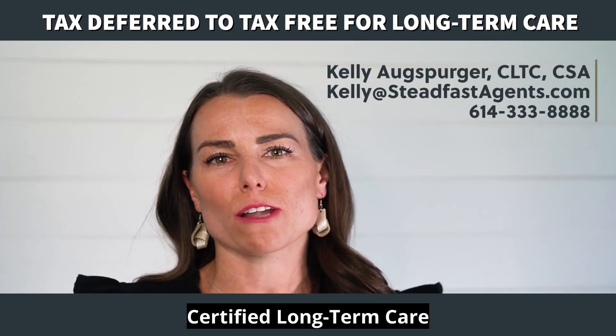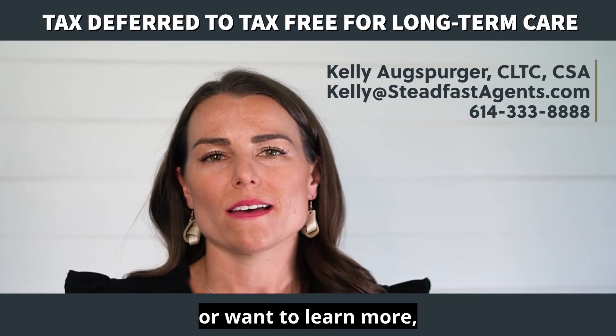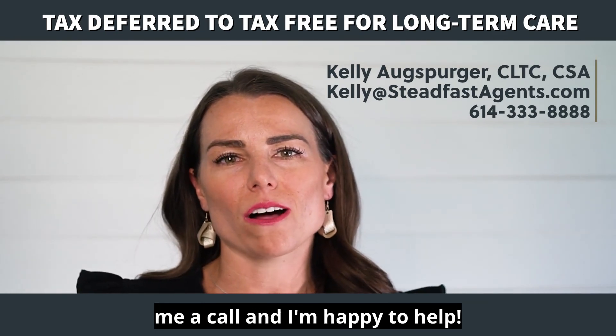I'm Kelly Augsburger, Certified Long-Term Care Insurance Specialist with Steadfast Insurance. If you have any questions or want to learn more, connect with me online or give me a call — I'm happy to help.